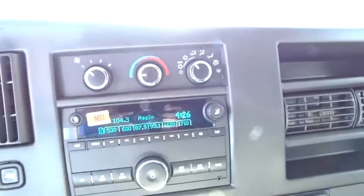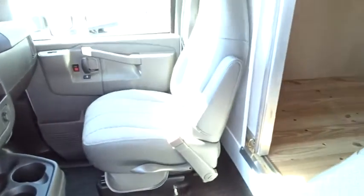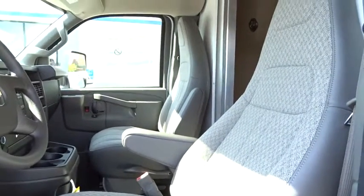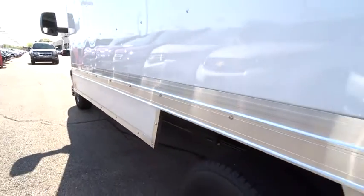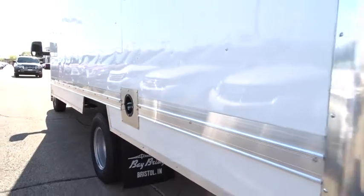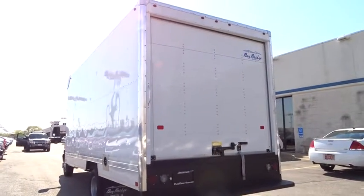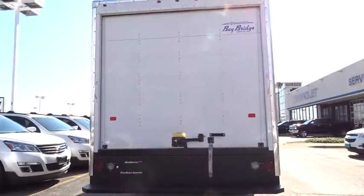This isn't just a vehicle, it's an experience. So stop in for a test drive today. The Chevrolet Express.